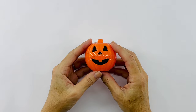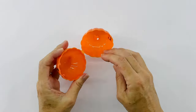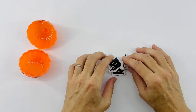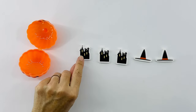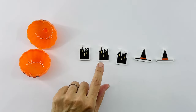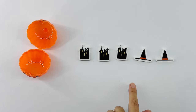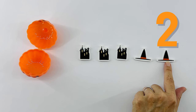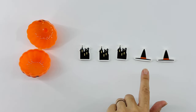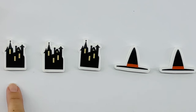And now for our next pumpkin. Let's see what's inside. Wow, this looks like Halloween houses with witch hats. I wonder how many there are. Let's line them up and see. We have one Halloween haunted house, two Halloween haunted houses, three Halloween haunted houses, one witch hat, and another witch hat. Let's count them all together. One, two, three, four, five. Three houses plus two hats make five.